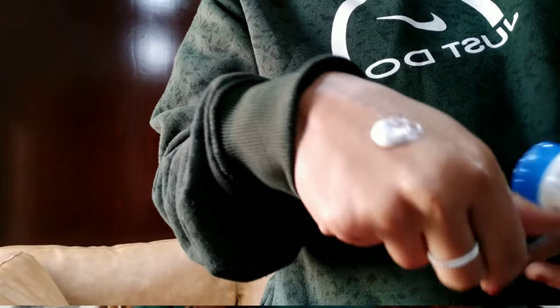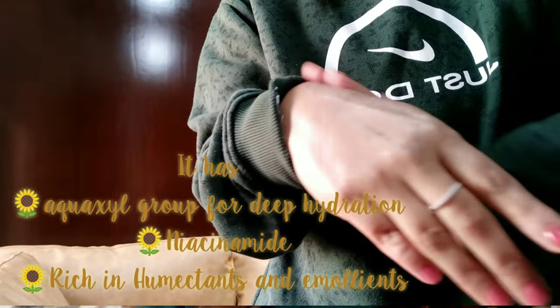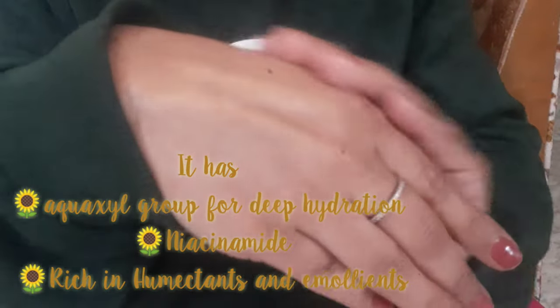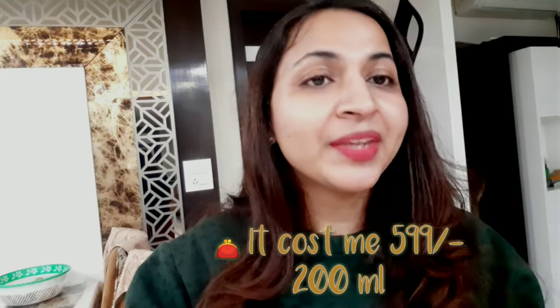The first moisturizer is our hero — the Bioderma Atoderm Cream. I love this moisturizer, my kids love it, my mother-in-law loves it, everyone in my family loves it because it is so moisturizing. It has a creamy texture, it is very nourishing, and it is perfect for the winter season. Although it is out of stock and I'm waiting for it desperately, if you have very dry skin this will be perfect for you.